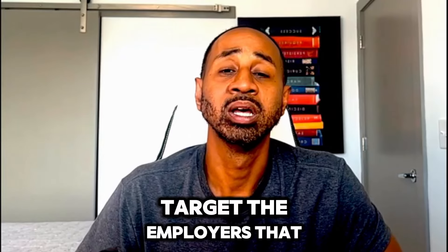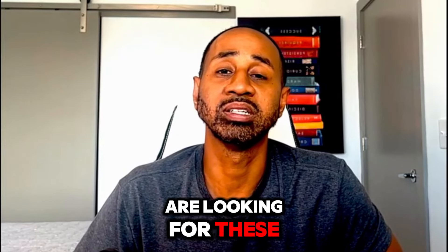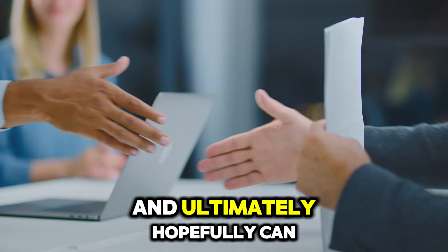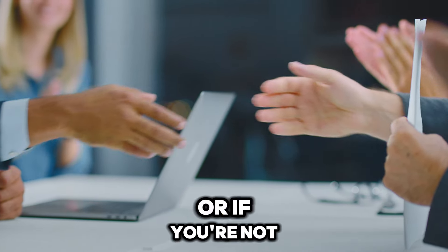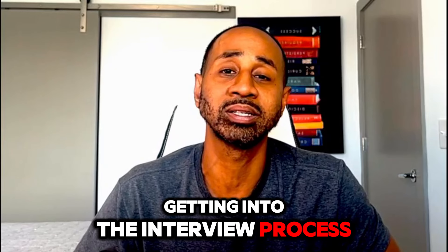My goal with today's video is to provide you with fundamental, universal networking skills to add to your resume so that you can target employers who are looking for networking professionals and hopefully land that job role, because if you're not getting into the interview process, I'm 99.9% sure it has to do with your resume.